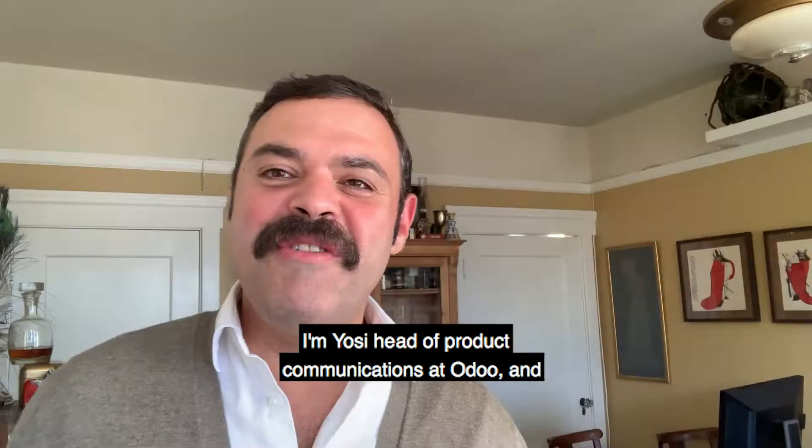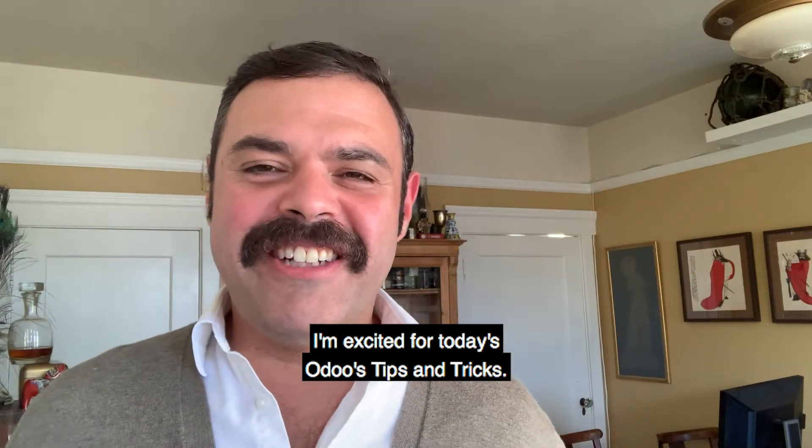Hi, everyone. I'm Yossi, Head of Product Communications at Odoo, and I am excited for today's Odoo tips and tricks.